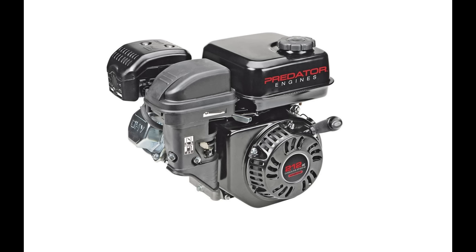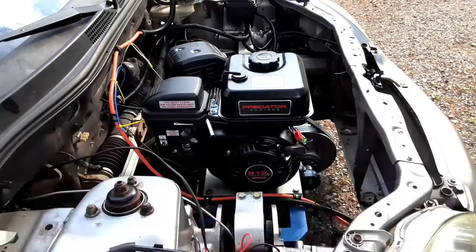In today's video we'll be using the stock $99 Predator engine to get some baseline performance data. Once we've gathered the data, we can then make plans on modifying the engine for more power. Ultimately, the goal is to get the car to go 50 miles per hour. We'll talk more about that in a few minutes, but first let's see how fast this car will go.